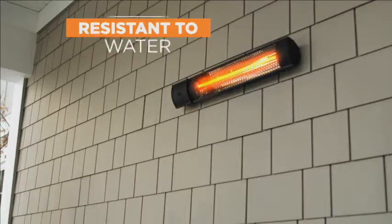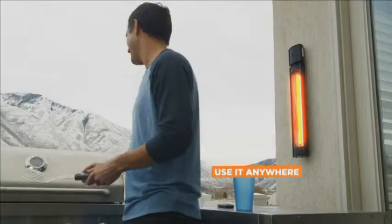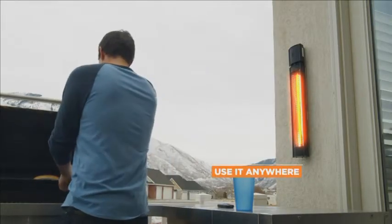The Radiant Heater is built water, dust, and rust-resistant. And since it's made for the outside, you can use the Starlife Radiant Heater just about anywhere.